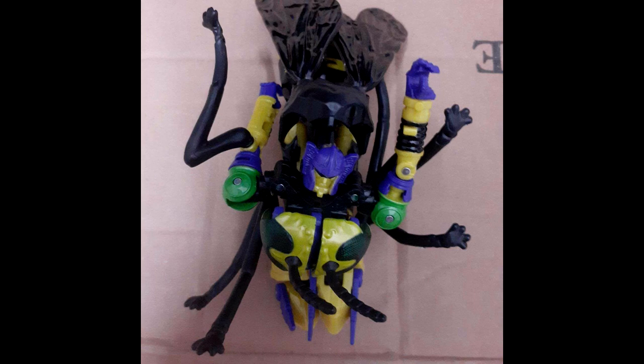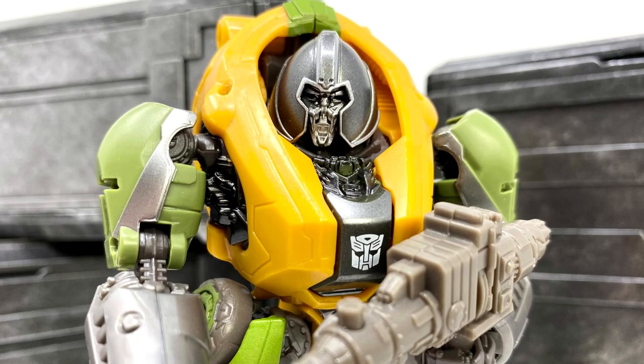We might have a possible first look at the new Beast Wars Buzzsaw figure. As with the original, it's a reuse of the Kingdom Waspinator mold with a new head sculpt — the normal robot head rather than the mutant one. Images only show him in robot mode and he's nicely proportioned. He appears to be very accurate to the original figure. More likely it's probably going to be a Generations Selects thing — but we might have a first look at Buzzsaw!